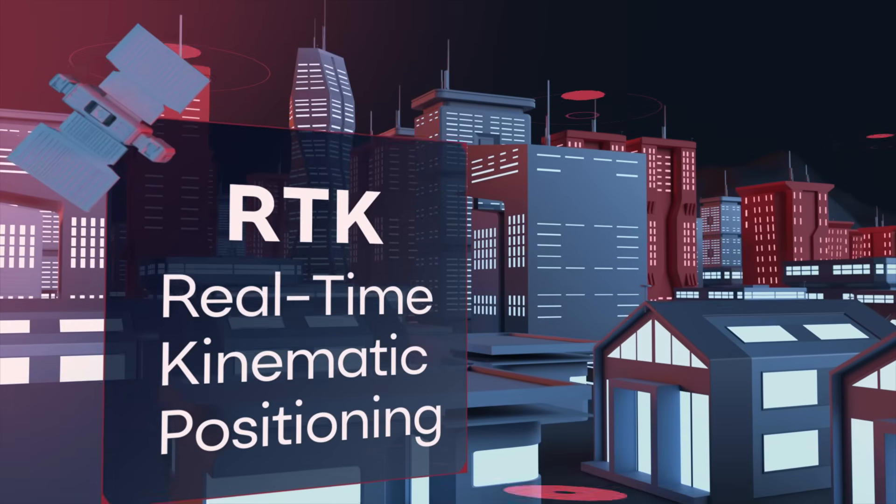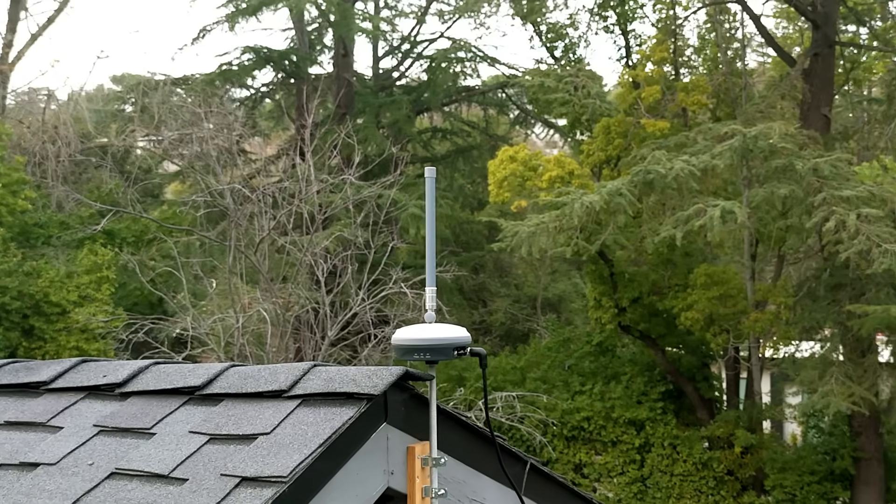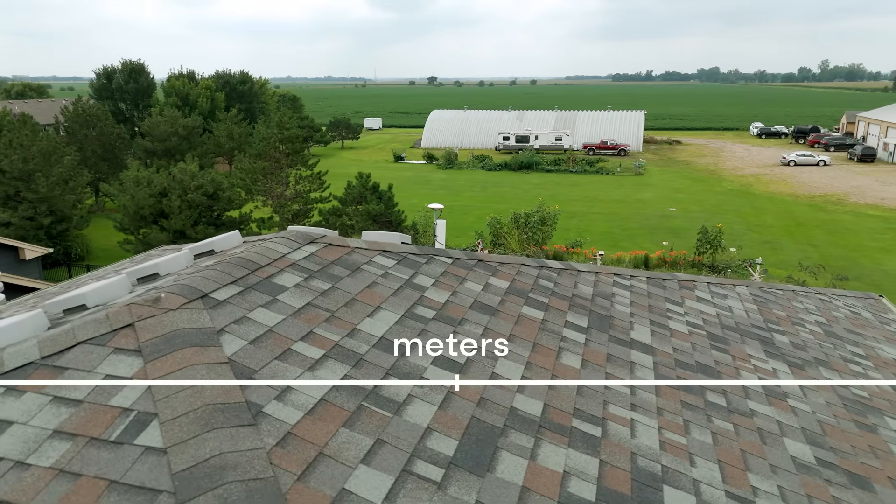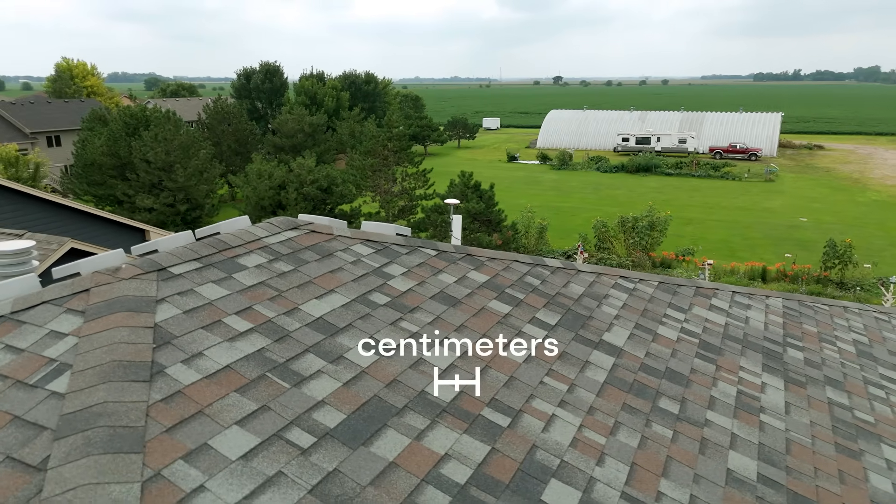RTK, or real-time kinematic positioning, is a technique that uses base stations to correct GPS data, reducing that error from several meters down to just a few centimeters — and it does this in real-time.